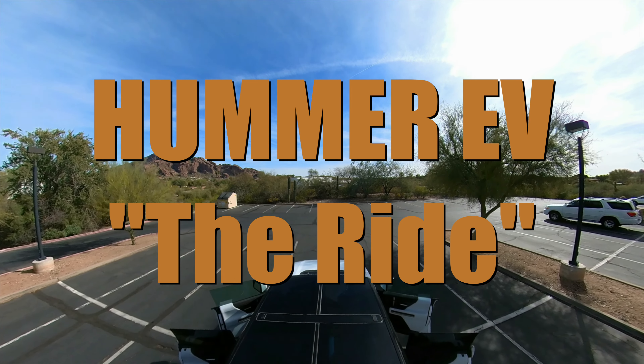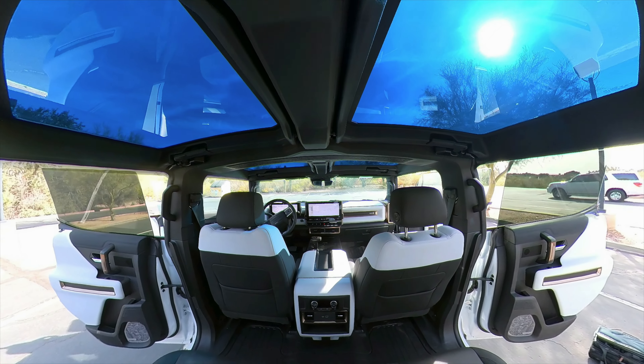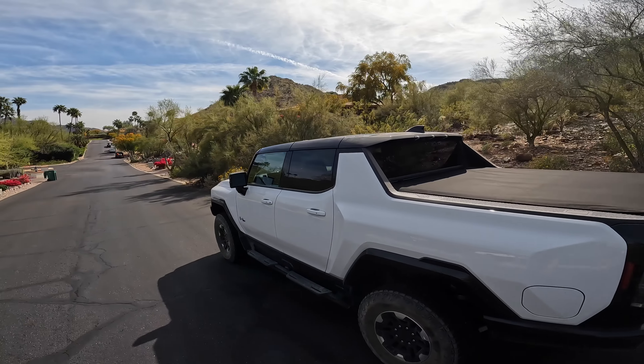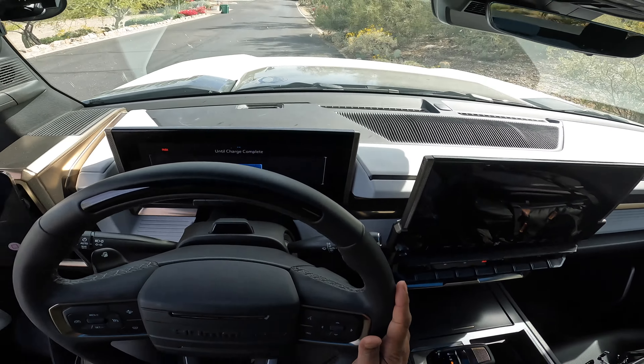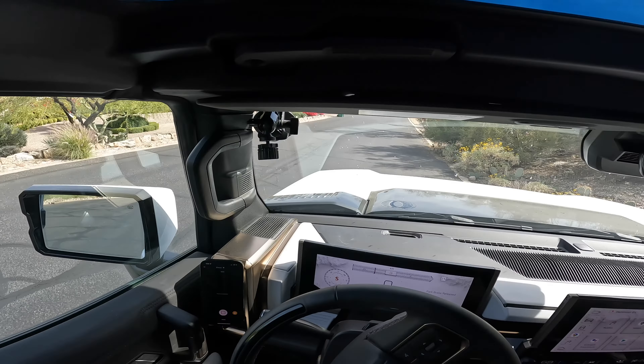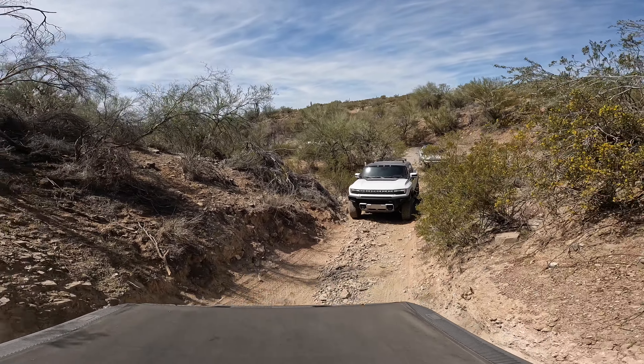First, let me start this video off by saying I am not a car or truck person. I'm a tech guy, a geek, a nerd that loves cool technology, and that's what this Hummer EV is. My approach to this video was really just to give you my driving experience from a normal everyday guy trying this big truck out in urban environments and also taking it off-road.